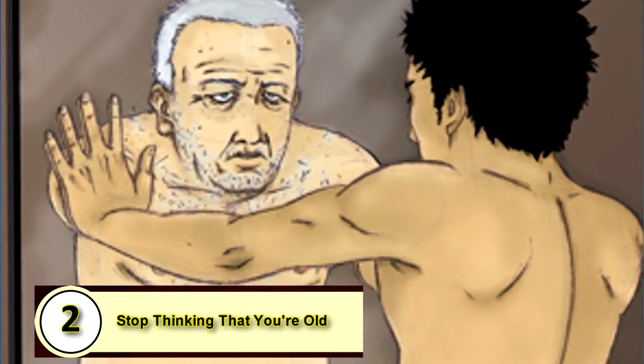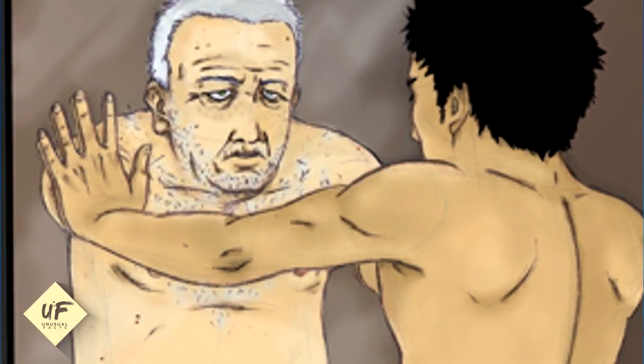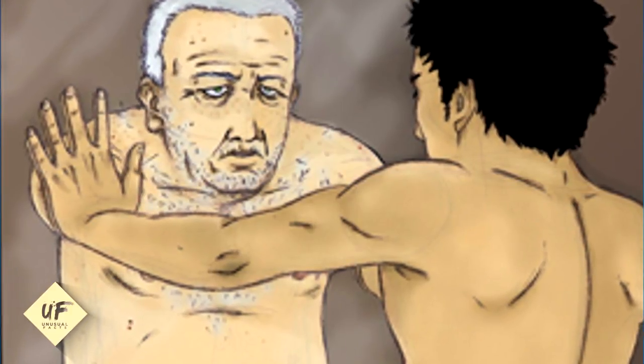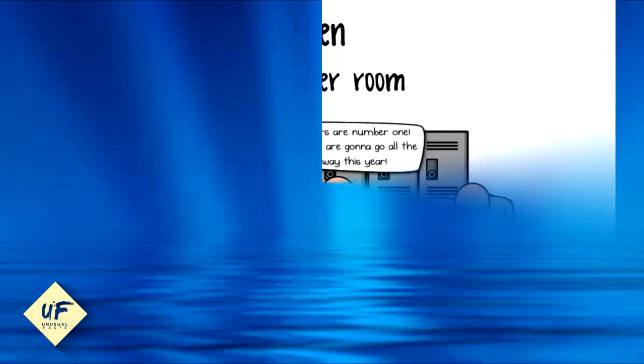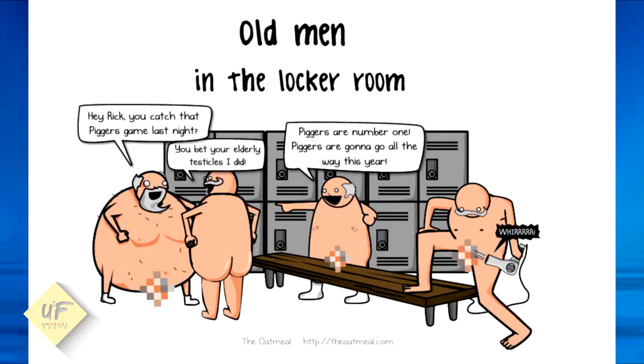Tip 2: You need to stop thinking you're old. If you feel old, it will be evident in the way you carry yourself, talk about yourself, and how you act. Don't shy away from learning new skills or technology because you think you're too old. The minute you stop learning is the minute you really start aging.